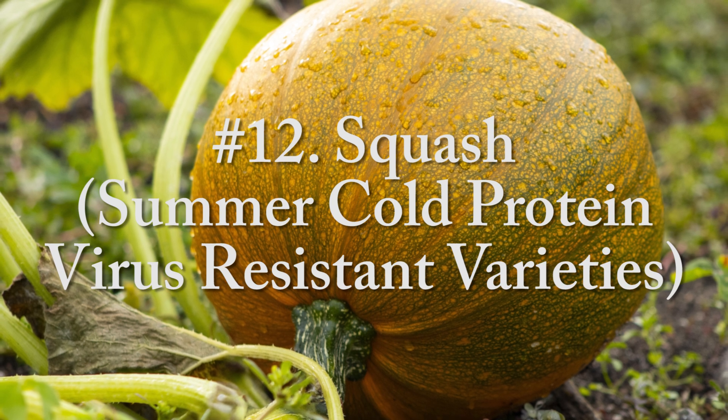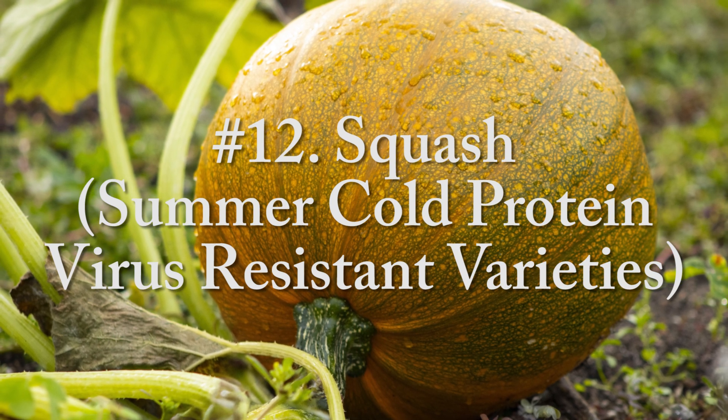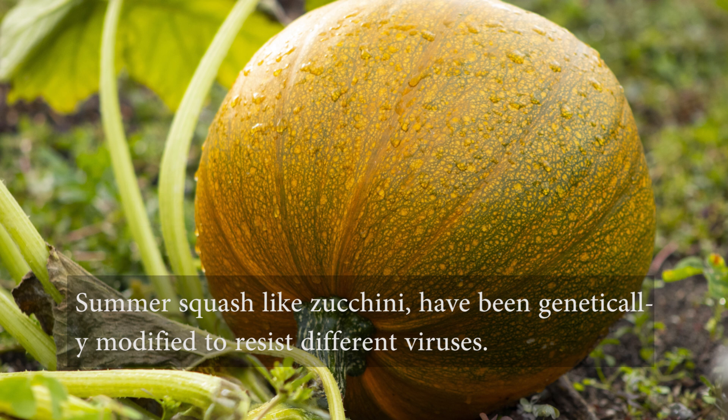Number twelve, squash — summer coat protein virus resistant varieties. Summer squash like zucchini have been genetically modified to resist different viruses.